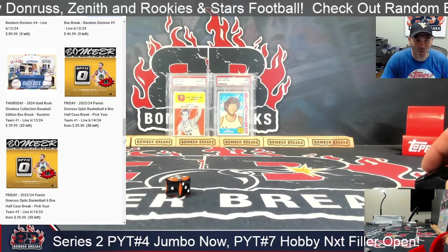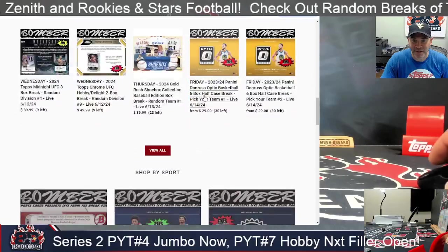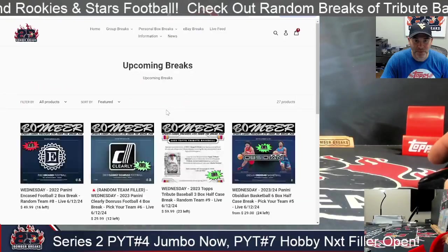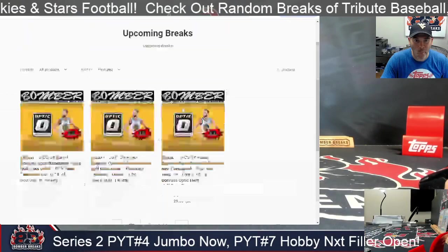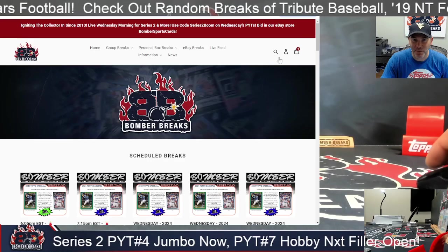It's Optic Basketball release day Friday! Let's go! They just hit the site — six boxes at a time. We've got four pages worth of breaks now, guys — boom boom boom! There it is. Pick your teams, one, two, three, and four. Two cases worth on there. We'll just put this up on the site. We are sold out already for the next one — a jumbo and then a hobby.